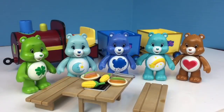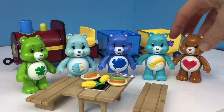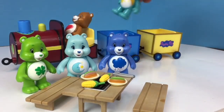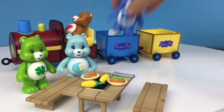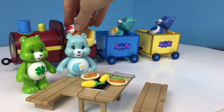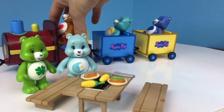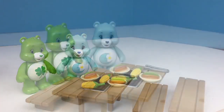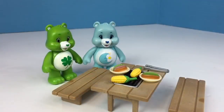Five Care Bears were at a picnic. Three of the Care Bears hopped on the Peppa Pig train to go for a ride. Five bears minus three equals two.